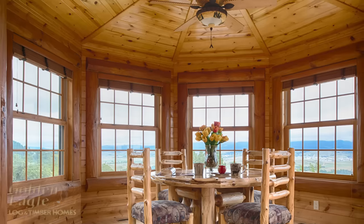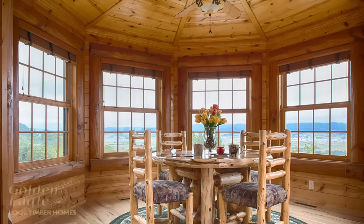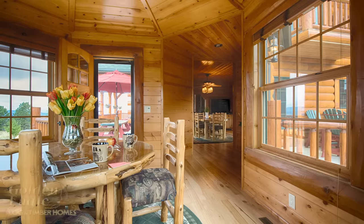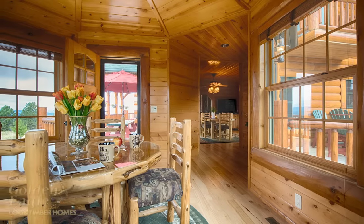The panoramic views really bring the outside in. The octagon shape of the room coupled with the vaulted ceiling makes for an eye-catching design. Although we call it a breakfast nook on the plan, I imagine this room being used for reading, playing cards, or just spending quality time with family.